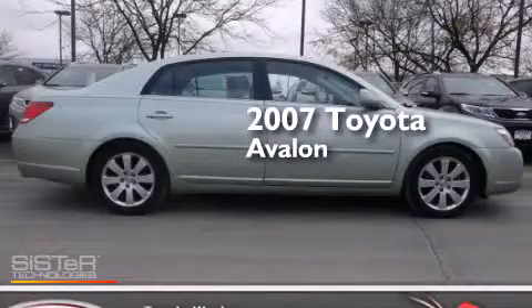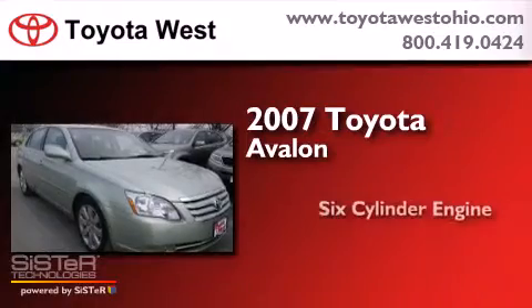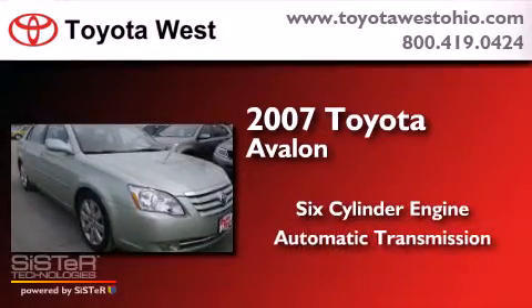This is a certified pre-owned 2007 Toyota Avalon. It has a six-cylinder engine and an automatic transmission.